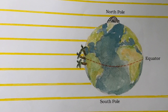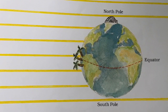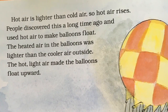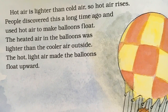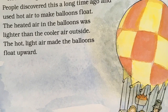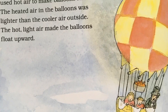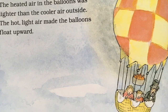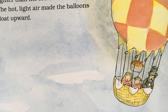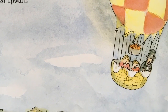When hot air and cold air change places, wind is made. Hot air is lighter than cold air, so hot air rises. People discovered this a long time ago and used hot air to make balloons float. The heated air in the balloons was lighter than the cooler air outside. The hot, light air made the balloons float upwards.